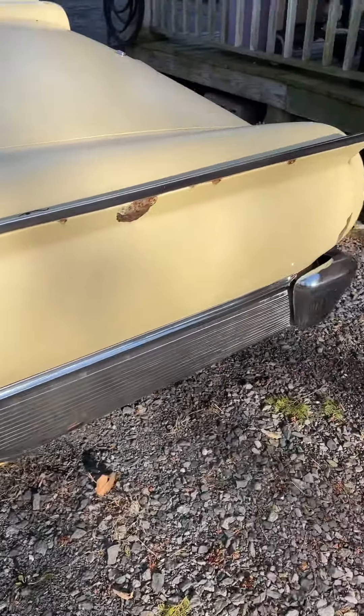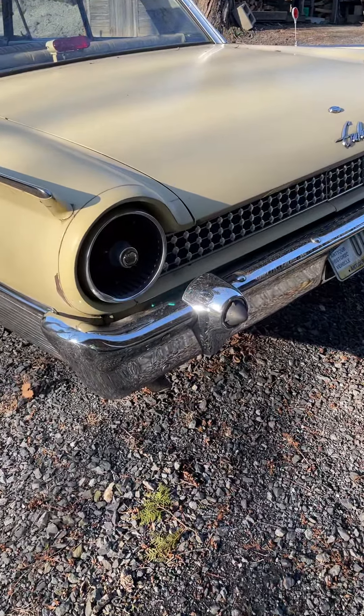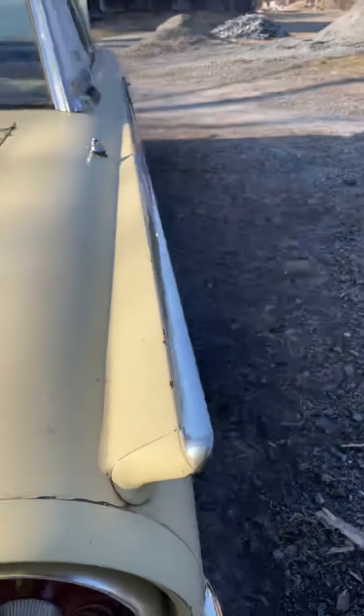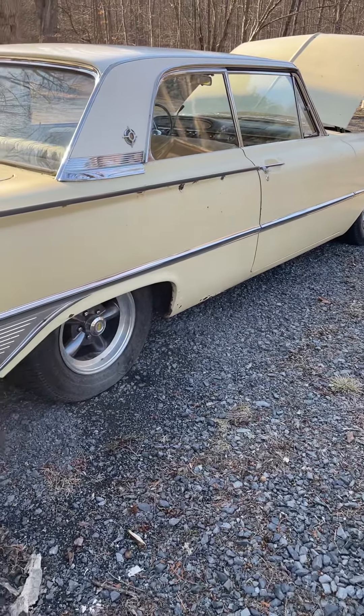This car has been sitting in the barn since about 1986. Pulled it out about two years ago — did head gaskets, wheels and tires, and a couple other odds and ends. Still needs some love, but overall I think it's going to be a fun driver this year.